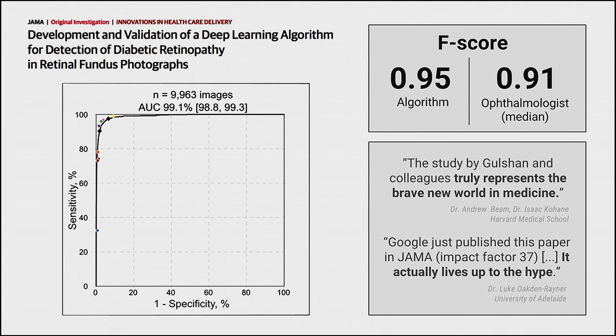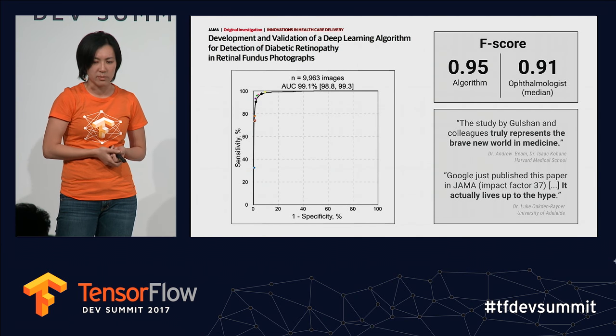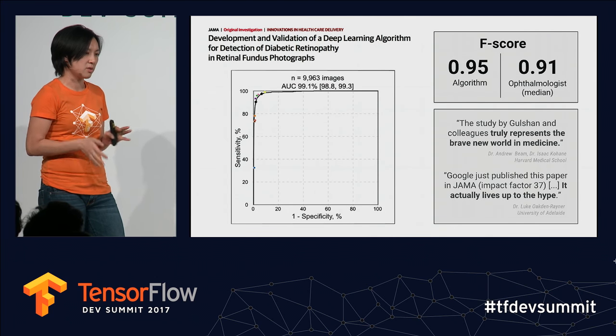We published this work in the Journal of the American Medical Association. Using a validation set of 9,963 images the model had never seen, we predicted whether each image had referable disease. On the ROC curve — sensitivity on the y-axis, one minus specificity on the x-axis — our algorithm, shown as the black dots, is very close to most US board-certified ophthalmologists. Comparing our F-score to the median ophthalmologist, we're in the middle of the pack.